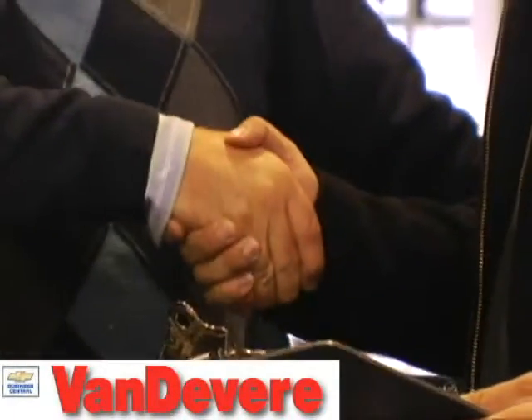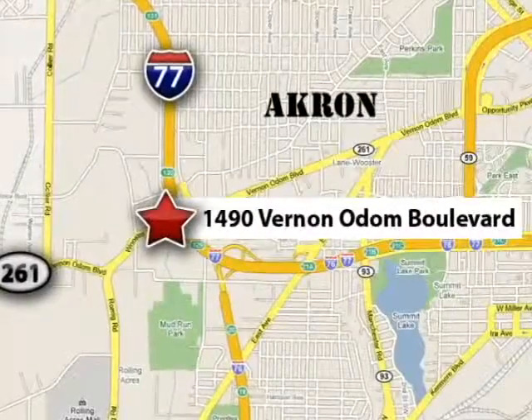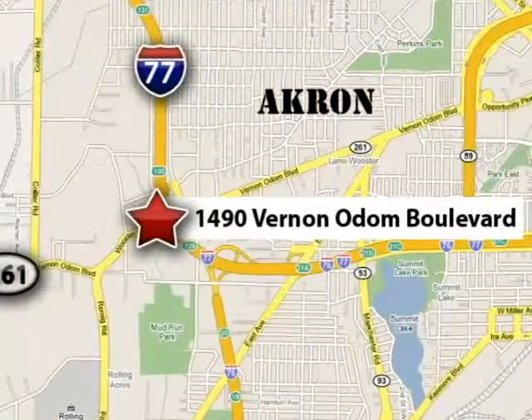At VanDevere Chevrolet, our focus is to provide the best shopping experience anywhere. Please call or stop in today. We're conveniently located at 1490 Vernon Odom Boulevard in Akron, Ohio.